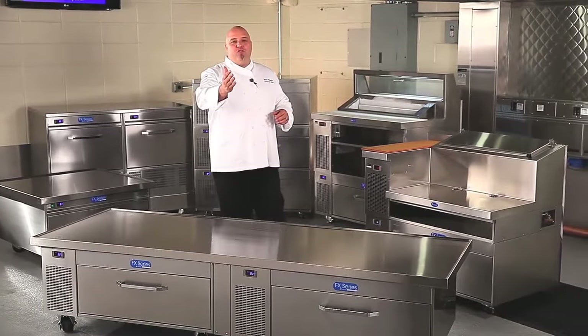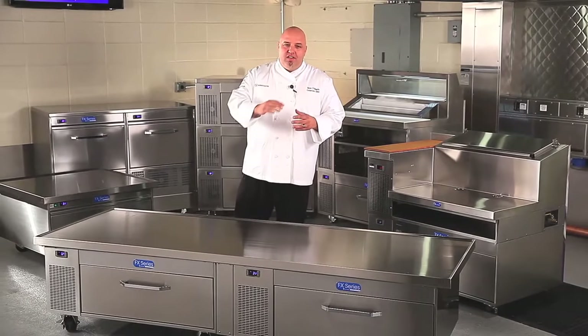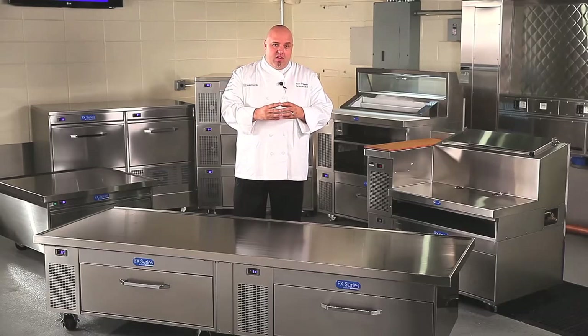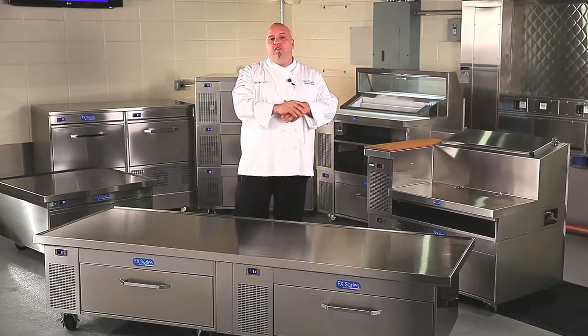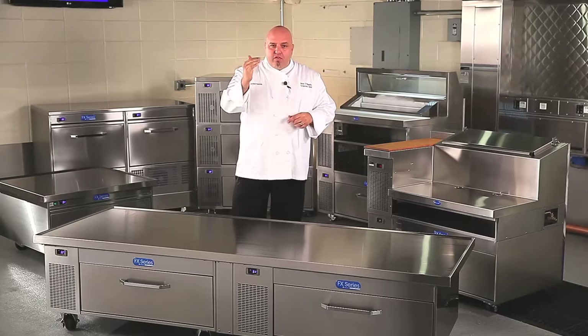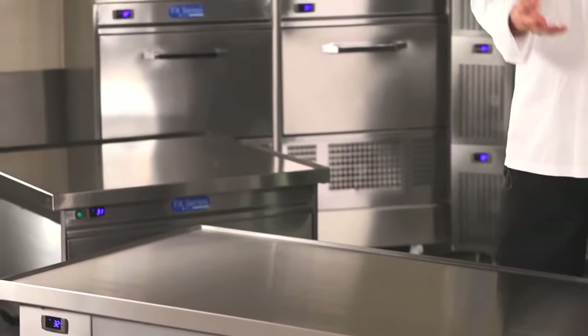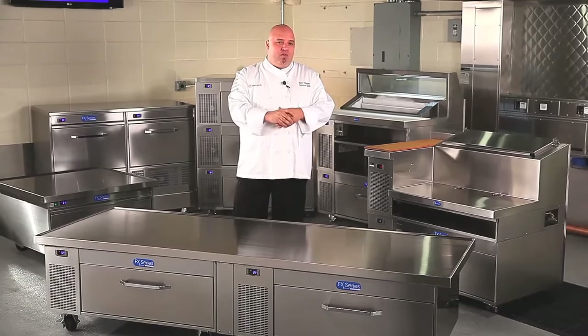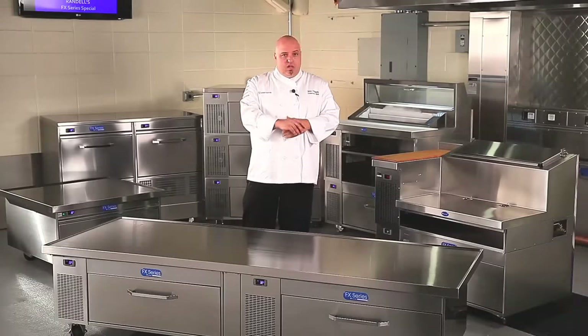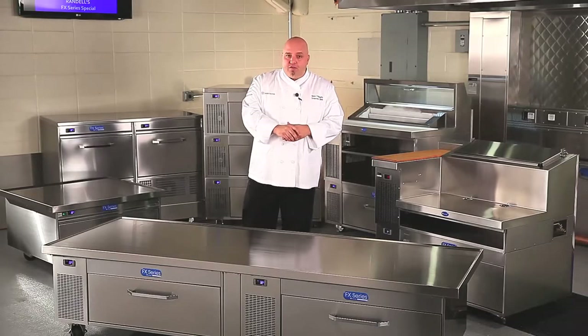Welcome to the Chef Steve Show special FX edition. Today we want to showcase the most electrifying development in refrigeration since they stopped bringing the ice block to your house. Randell's FX series precision refrigeration with Adande technology has raised the bar of performance and control to meet the ever-growing expectations of food quality. This is a true advancement in the way cold air is distributed and captured in the way food is stored and brought to the end user.